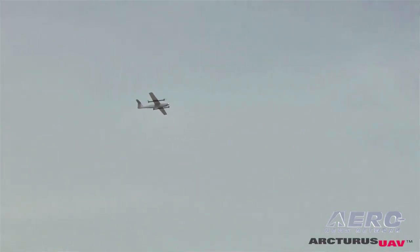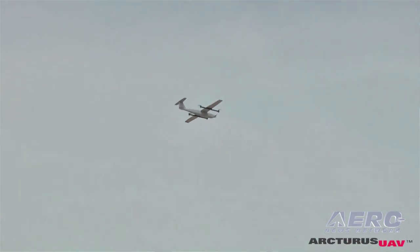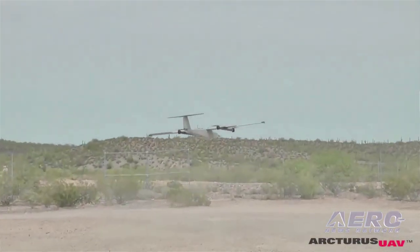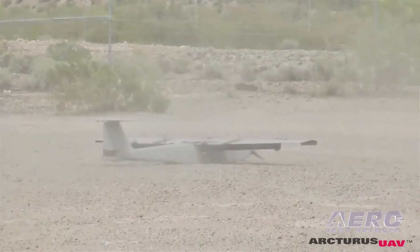How extensible is this model? Does it apply to potentially larger vehicles? We just announced today that we're developing our Jump 25, which will be a larger version of our current Jump 20, and it's designed around carrying a 10-inch sensor. We are examining the possibility of vehicles up to a couple of thousand pounds. The feasibility of that has yet to be proven, but we're hopeful and we're working on that type of vehicle right now.